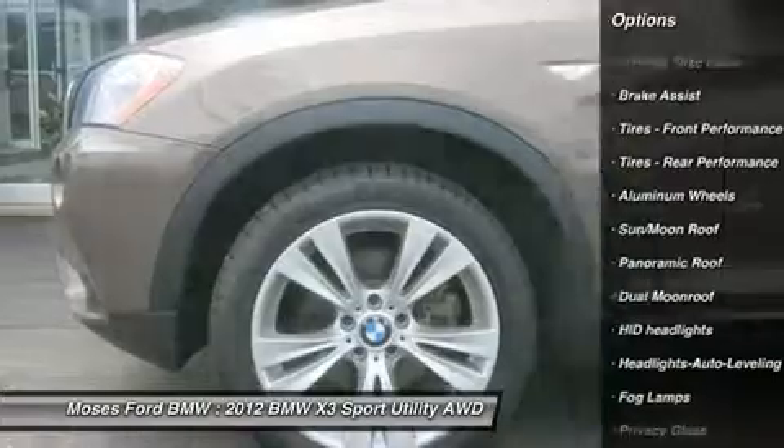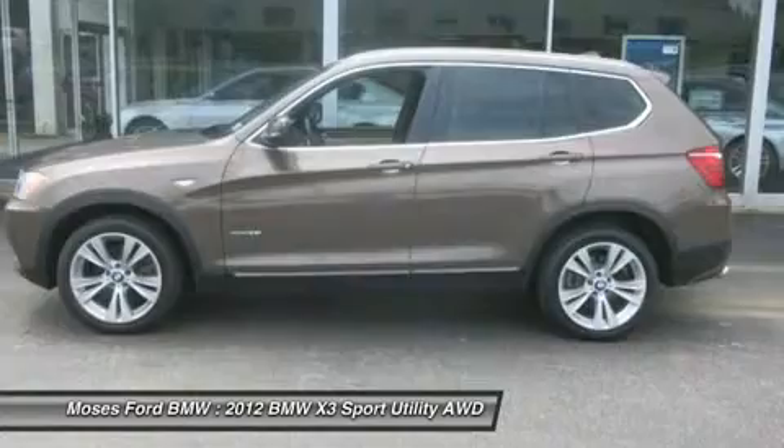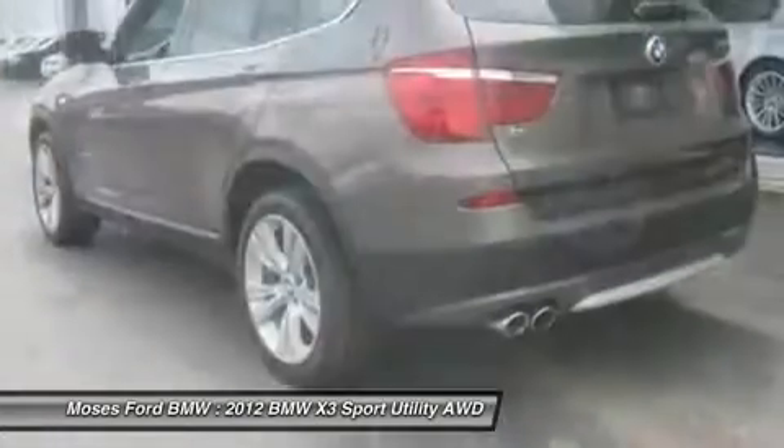Universal Garage Door Opener, Auto Dimming Exterior Mirrors, Auto Dimming Rear View Mirror, Lumbar Support, Interior Light Package, Storage Package.